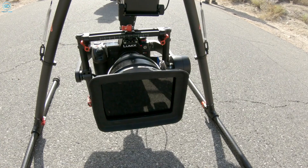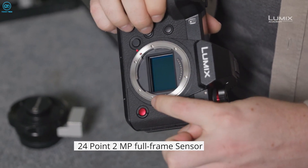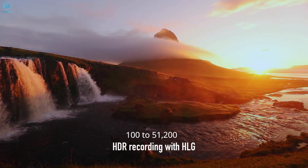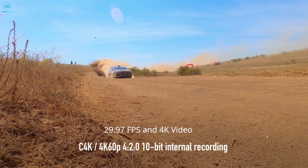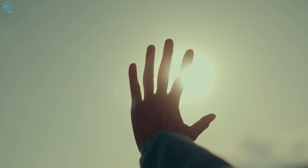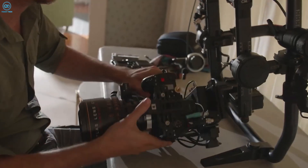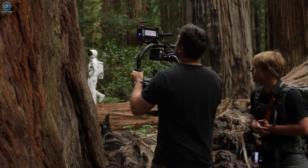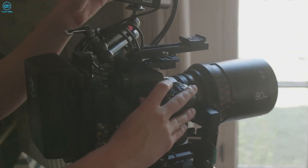The Panasonic Lumix S1H is renowned for its excellent video features and robust design. It features a 24.2-megapixel full-frame sensor with a dynamic range of 14 stops and sensitivity ranging from ISO 100 to 51,200. It records 10-bit 6K video at 24 FPS, 5.9K video at 29.97 FPS, and 4K video with 10-bit sampling up to 29.97 FPS. Dual native ISO helps balance noise and sensitivity in various lighting conditions, and it supports various gamma settings for better color grading. The camera can output raw video over HDMI and record simultaneously internally and externally, with variable frame rate adjustments for slow and fast motion effects and in-camera time-lapse video creation.